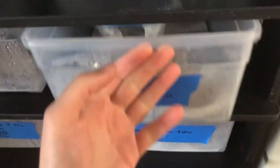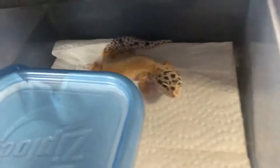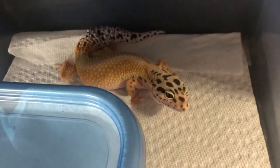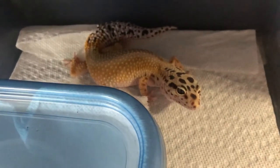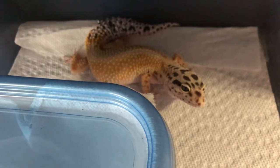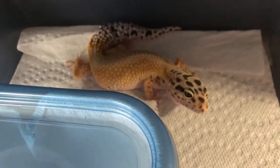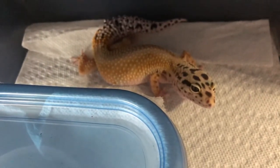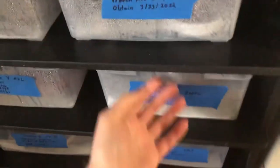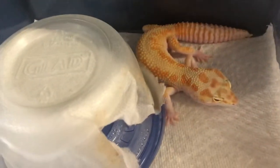People don't think there's much potential because generally blizzards are more aggressive, but I think there is a lot of potential. Here is a little girl red stripe, potentially pos het tremper — we're not really sure. She was bred to a male that was het tremper and no trempers came out, so she will probably get test bred.